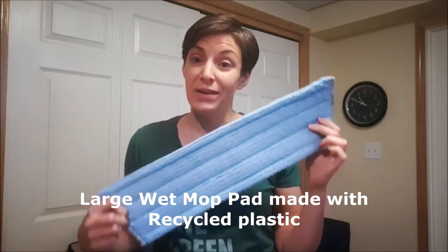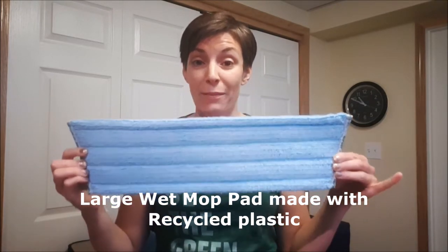Time for a new wet pad for your mop. This is our brand new wet pad made with recycled plastic bottles, so a nice way to make an impact on the environment, with the same cleaning power as our regular large mop pad.